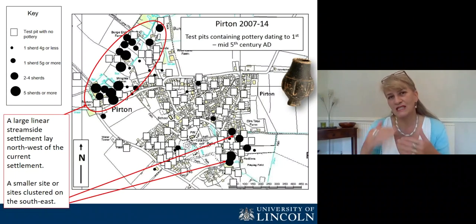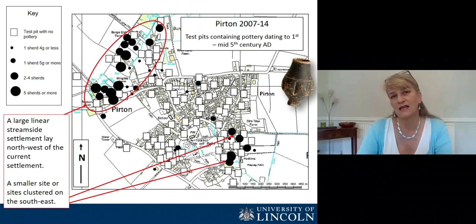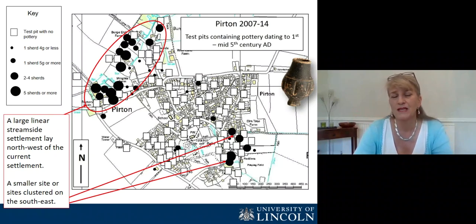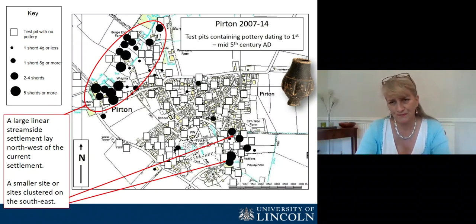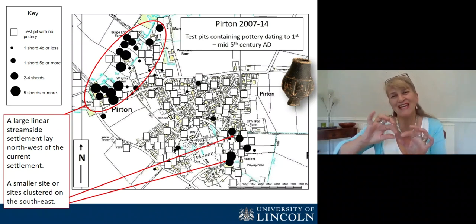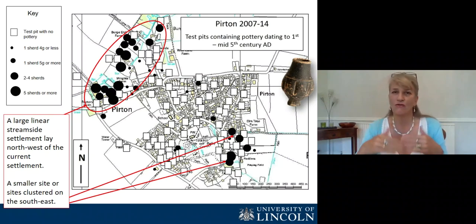We can develop from this a series of distribution maps. On each of these, the white squares show the location of one of those one-metre square test pits that didn't produce any pottery of that date, and the black circles are the test pits that did produce pottery of that date — the bigger the circle, the more pottery that turned up. This map shows the distribution of Roman pottery, and you can see very clearly that there's a large, linear settlement on the northwest side of the map, along the edge of a small stream. There's also a small cluster of pits producing pottery in the southeast corner, and really nothing in between. You can even see a sort of penumbra of test pits with very small numbers — just tiny, single, abraded sherds — which looks like those might be the fields of the Roman settlement.